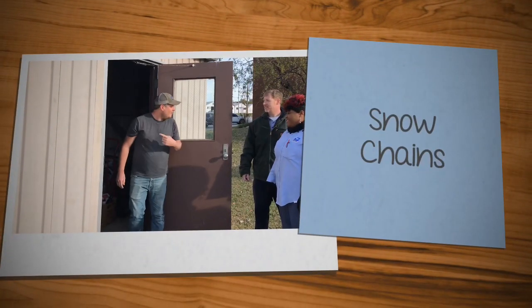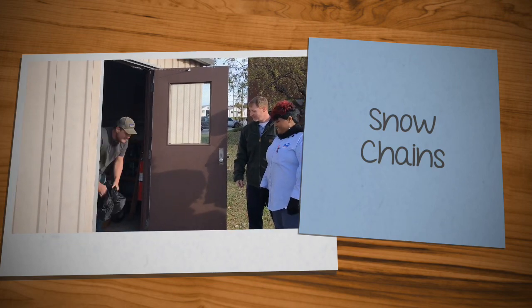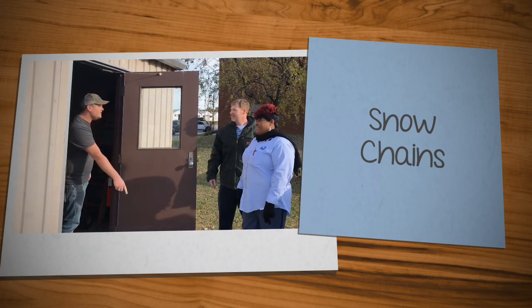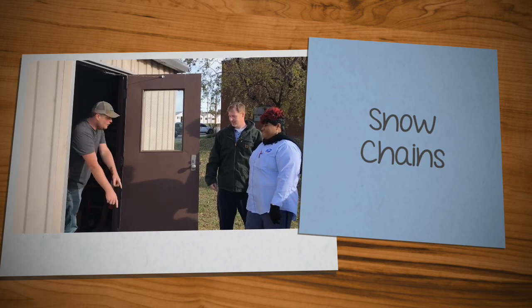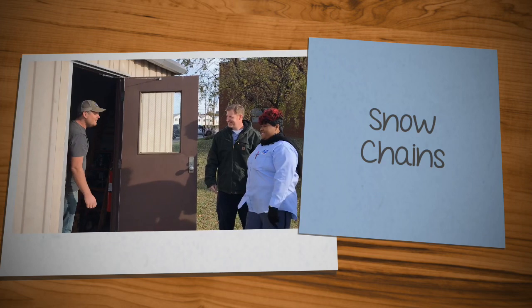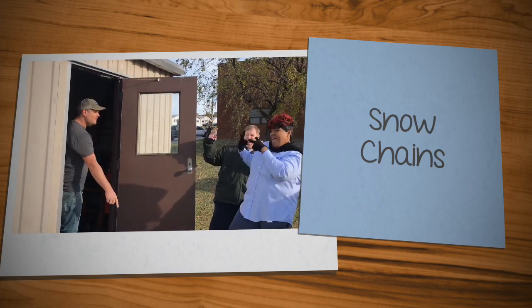All right guys, I heard we got some new tracks. Let's see what we got. All right, let's count them. We got 2 Chainz. Yeah, 2 Chainz. That's one, that's 2 Chainz. Do I need to get any more or are we just doing 2 Chainz? 2 Chainz.